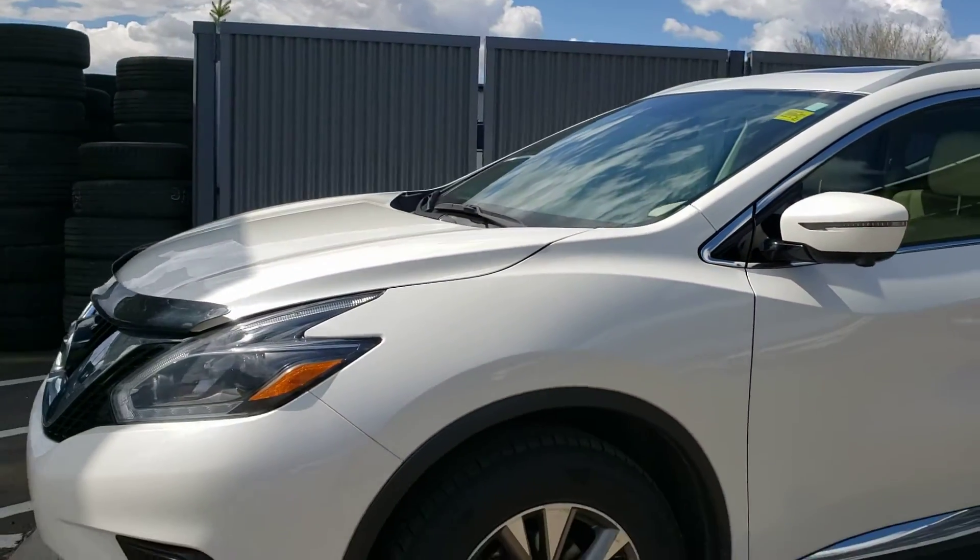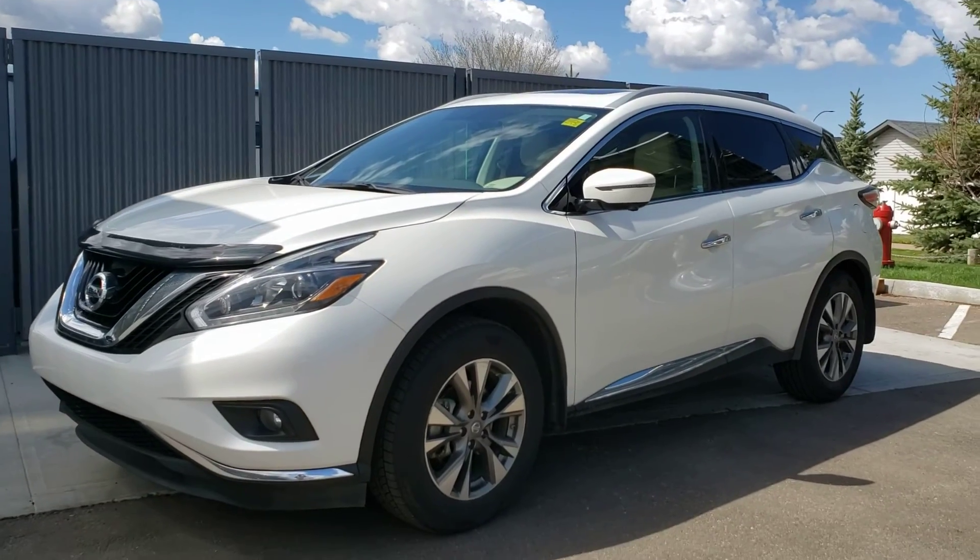If you're interested, come on down and take a look. You can reach us at 403-526-9500.